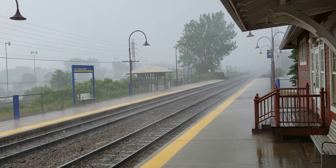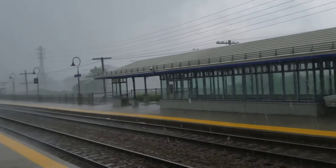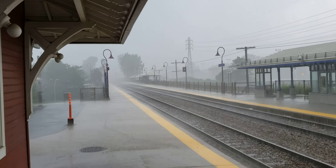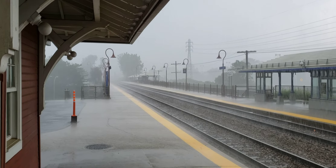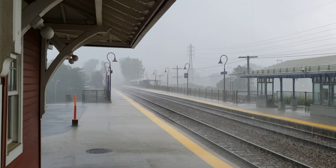And that's looking west, and that's looking east. I'm going to sit tight here and if a train comes I'll film it in these weather conditions. Hopefully it's going to let up a little bit so I can bike home.